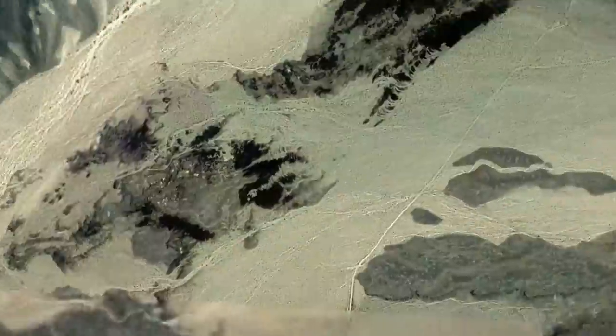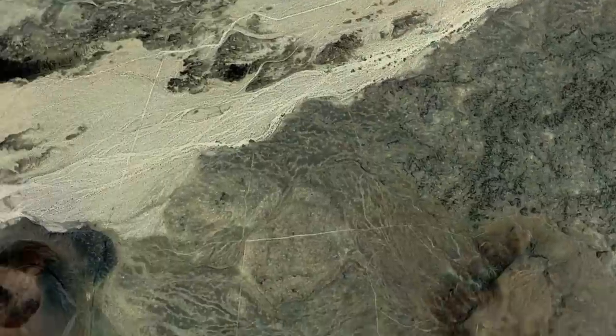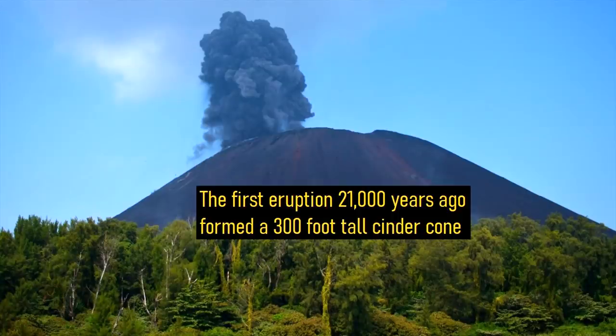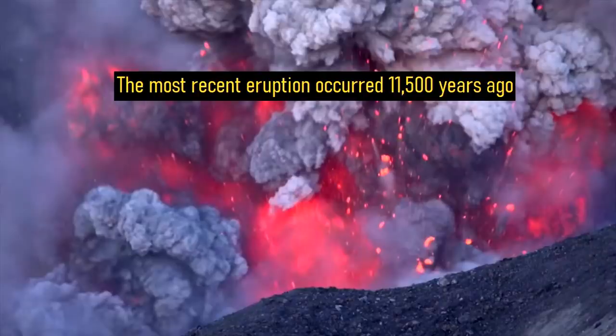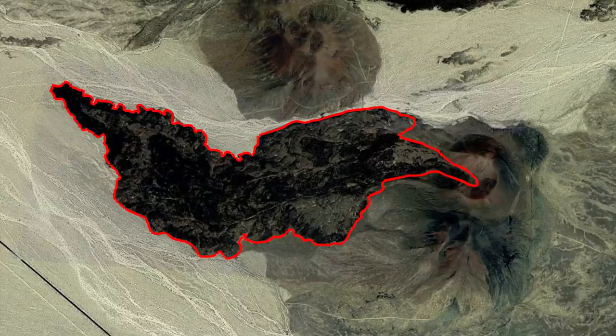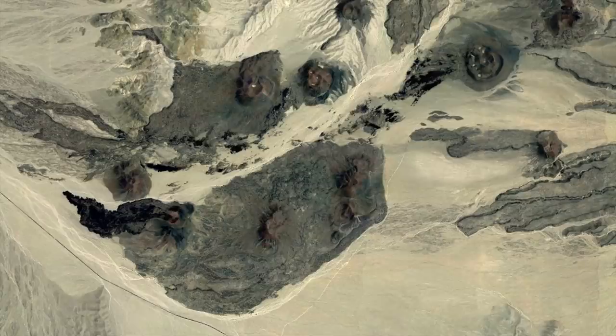The two most recent eruptions from this volcanic field occurred at an adjacent cinder cone to the southwest. The first eruption 21,000 years ago formed a 300 foot tall cinder cone. The most recent eruption occurred 11,500 years ago, and blasted out a portion of the cinder cone to the west, from which a small lava flow emerged. This lava flow traveled 8,000 feet in the span of about two weeks before it stopped. Since then, no additional eruptions have occurred.